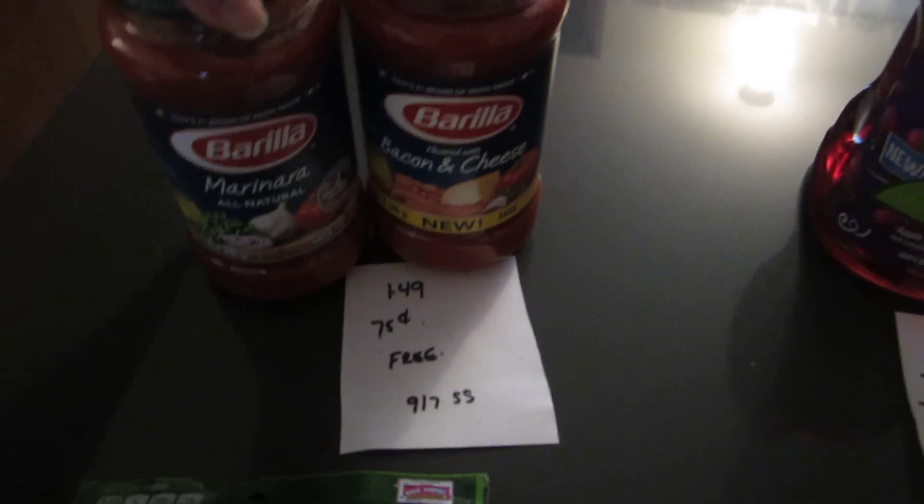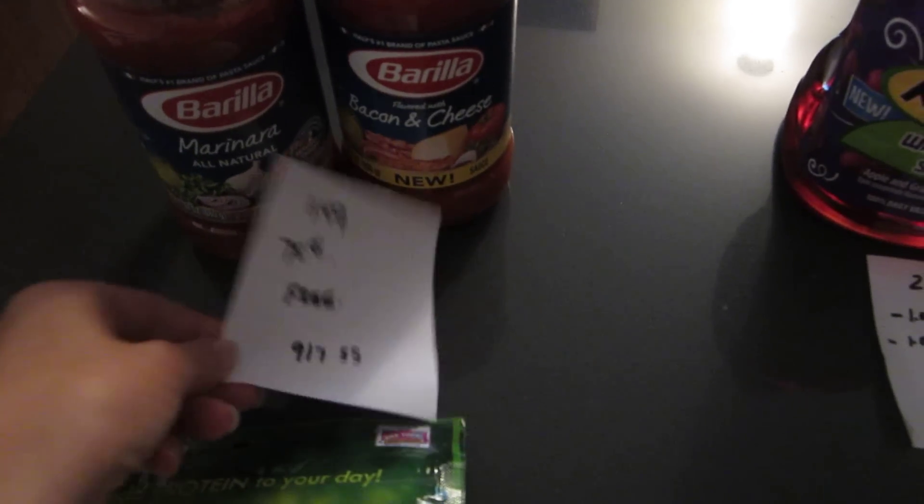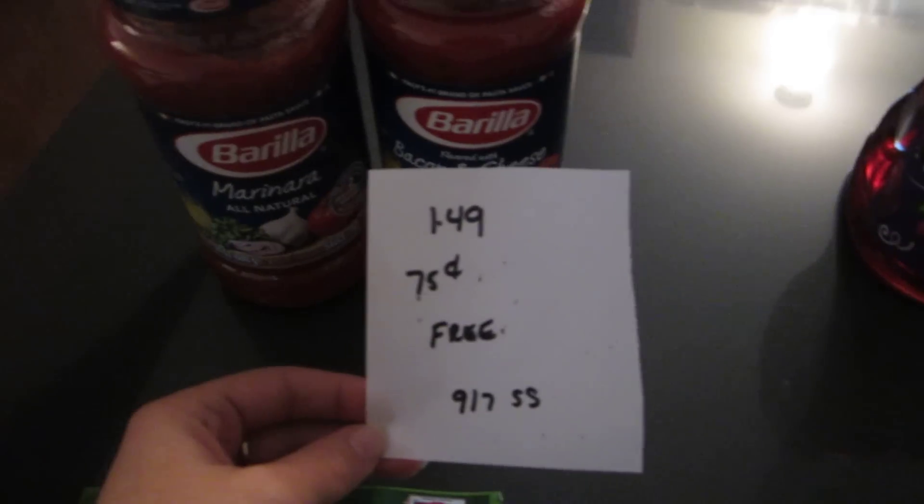But I did get a couple things on Sunday. There are still a few more things that I'm probably going to get later on in the week, so I'll just tell you about them. I don't actually have the products here in front of me.